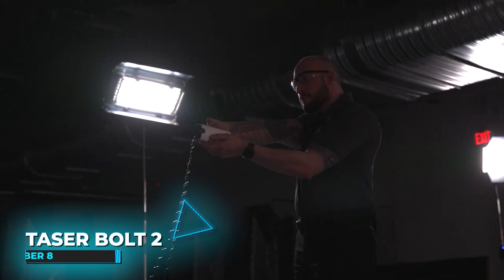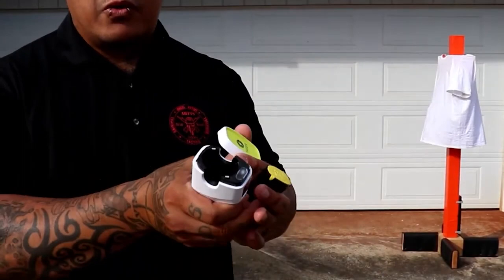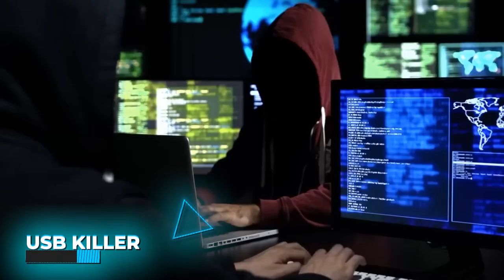Number 8: The Taser Bolt 2. This gadget will assist you in maintaining a 15-foot safety distance from a person who's planning to attack you. When coupled with the companion app, the device may notify emergency dispatch when it fires, and it can render an attacker helpless for up to 30 seconds, allowing you to escape.